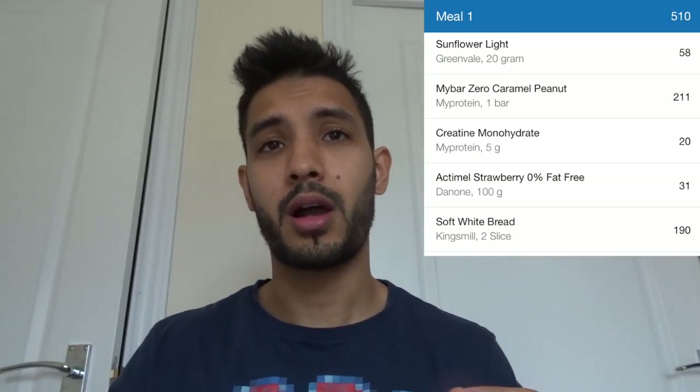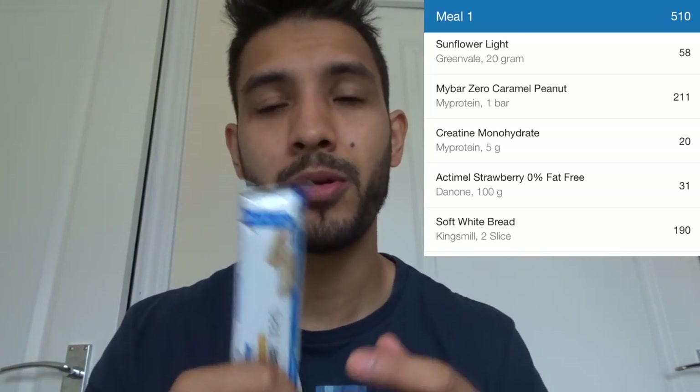I've got about an hour and a half before I leave the house, so I'm going to have one of these just to get a bit of protein in. I bought this on my previous video and said I'd give it a taste review — I've had a few of these in a week, so I'll show you what it's like.